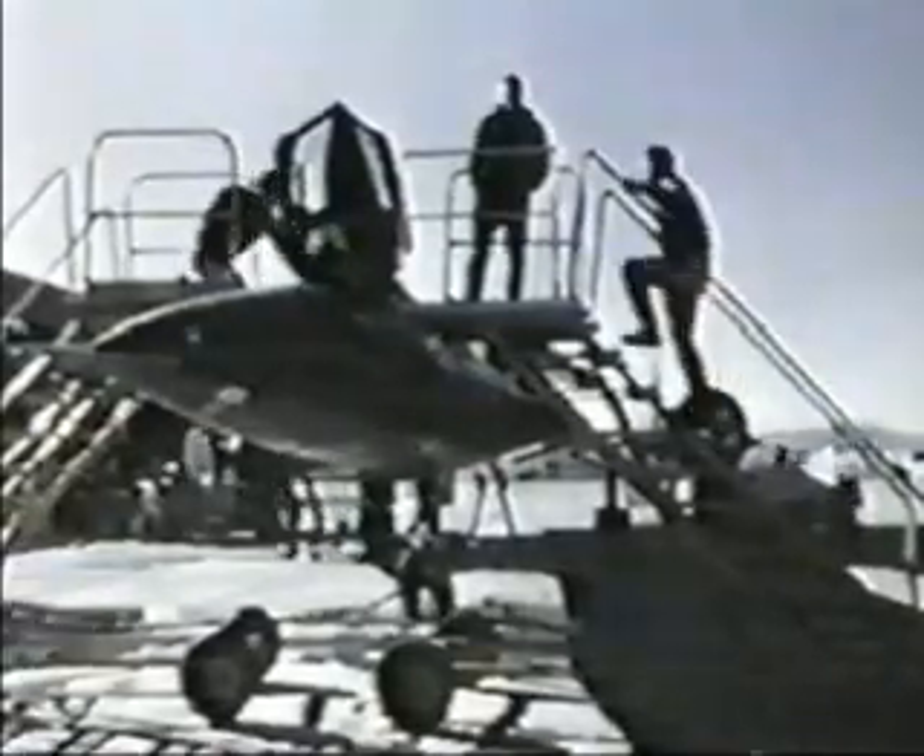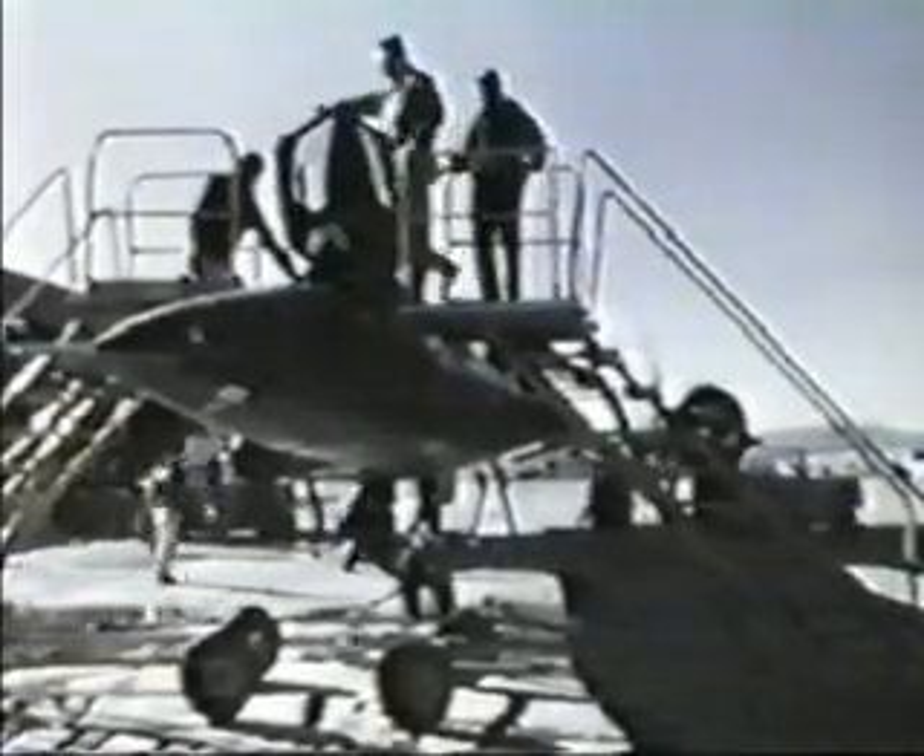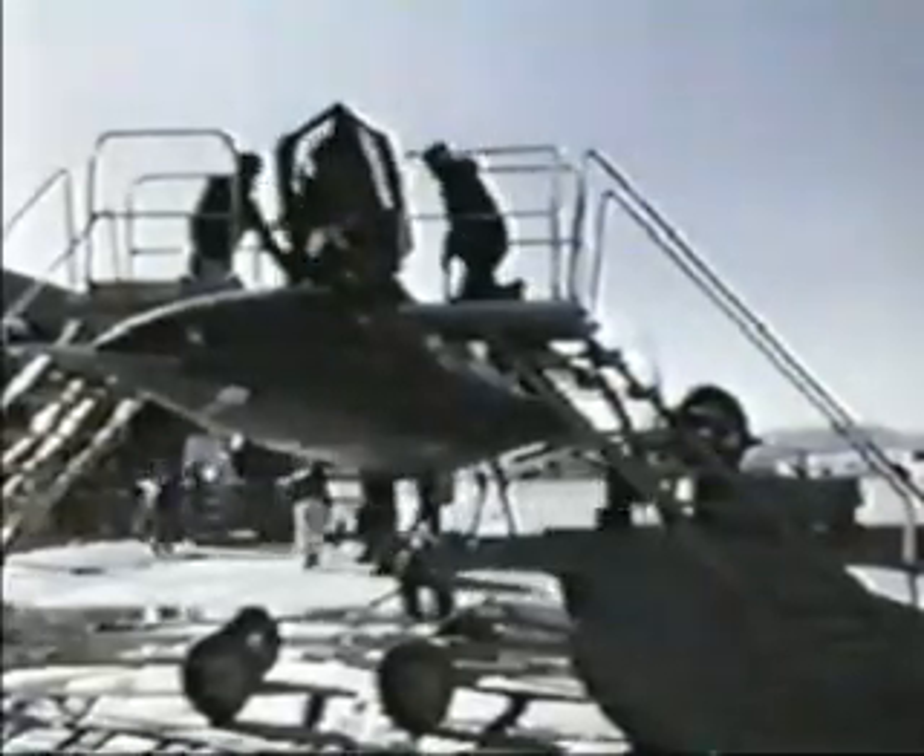All was then in readiness for the first flight of the MD-21. The flight was conducted on December 22, 1964.